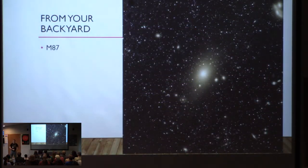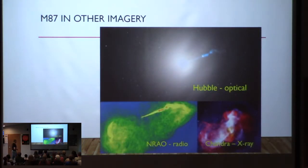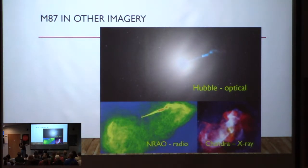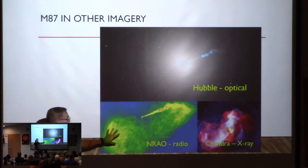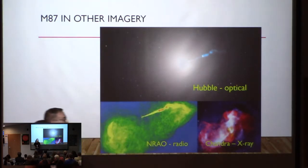This is what M87 might look like in a good backyard telescope or long exposure image — a nice little galaxy. Here it is in the optical. Up close from the Hubble, you can see a little jet coming out — that's from the black hole. The material spiraling in gets accelerated and the magnetic field of the black hole pumps that out in the north and south jets, traveling out near the speed of light. In radio frequencies you can see the jet coming out. In X-ray you can see all the gases heated to unbelievable temperatures, giving off some of the highest frequency light.